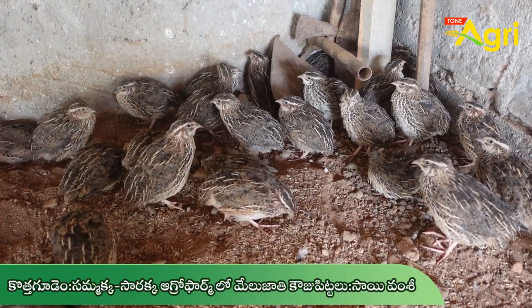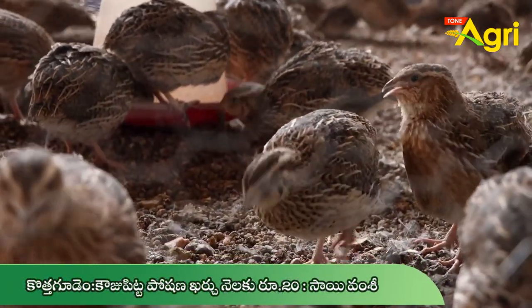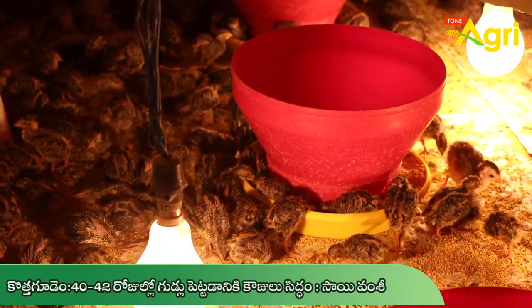These Japanese animals (quails) are the best way to convert animal protein from agriculture byproducts into animal protein. The quails are very good and cost-effective. They weigh around 180 to 200 grams and are priced at around 10 rupees each.